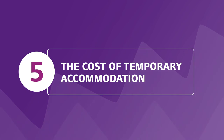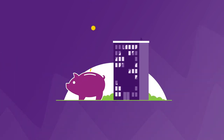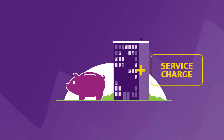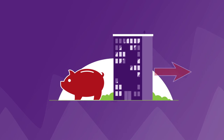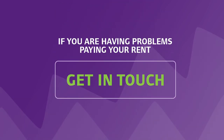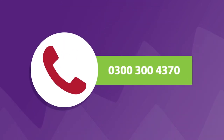The fifth point is the cost of temporary accommodation. Everyone is expected to pay rent, and in some cases, depending on the type of property, a service charge. If you don't pay, there is a risk of being asked to leave. If you are having a problem paying your rent or service charge, you must let us know as soon as possible. Our officers are always available to help with benefits claims and advice on how to manage your money.